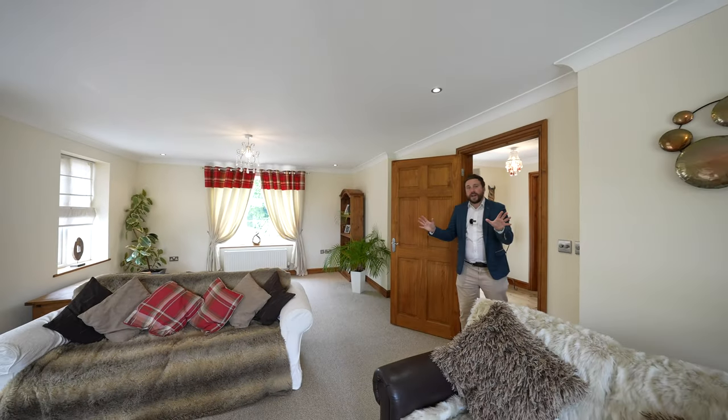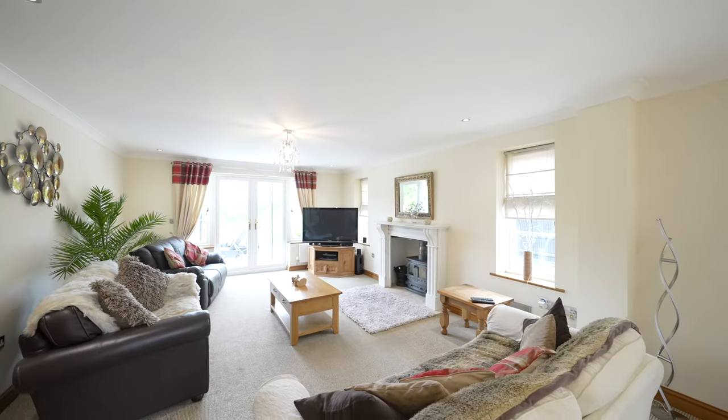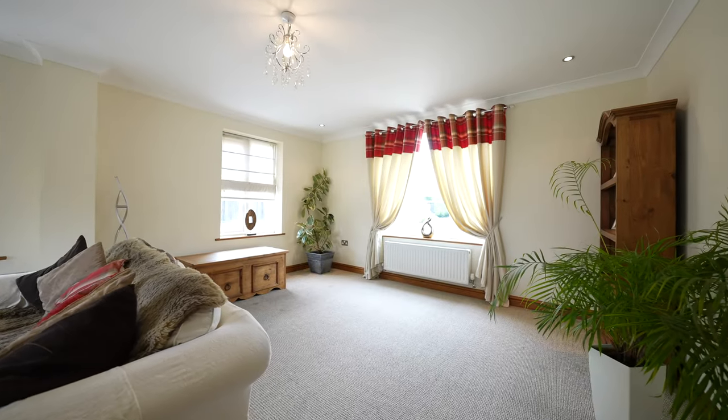Across the hallway you have the enormous triple aspect lounge, again with doors leading out to the gardens. This room used to be two separate reception spaces that could be put back if required.